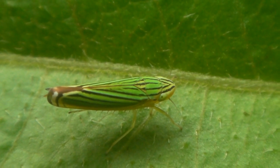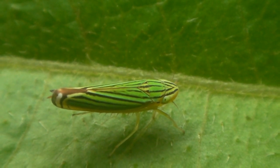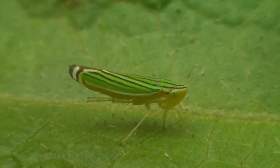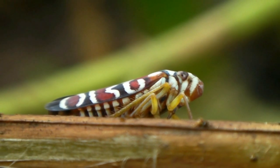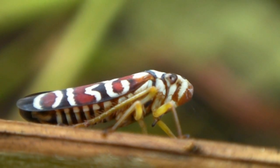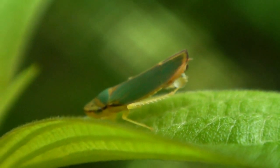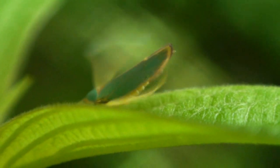Look closely on leaves and stems around the garden, and you'll see tiny, colorful insects with dense spines on their rear legs. These are sharpshooters, hoppers in the family Cicadellidae, who suck juices from plants. This diet is rich in fluid but poor in nutrition, so excess liquid is gathered into little balls and then flung away.